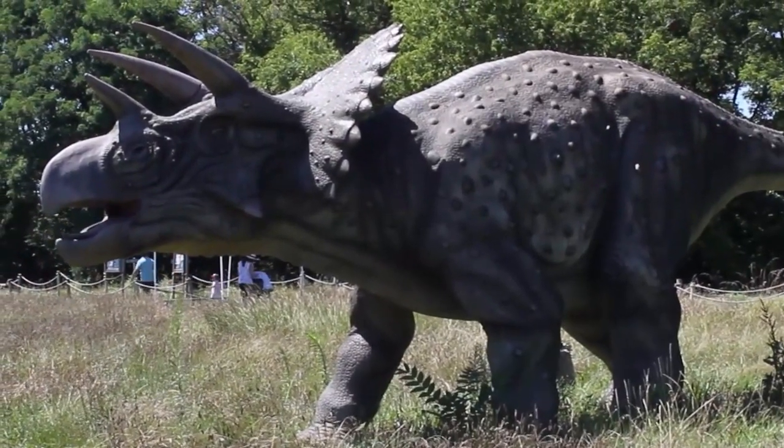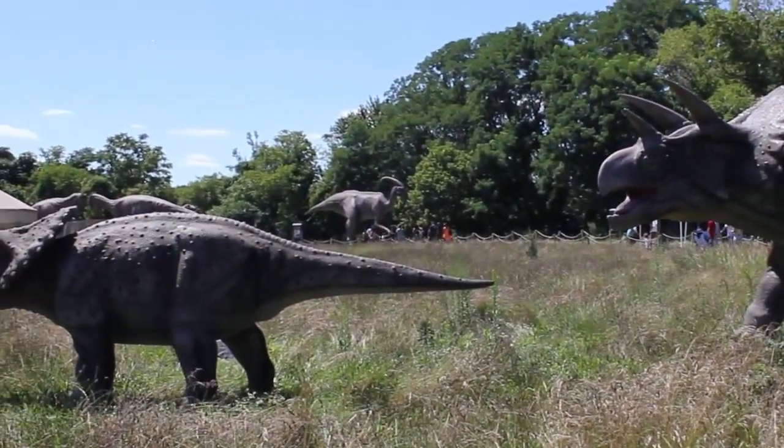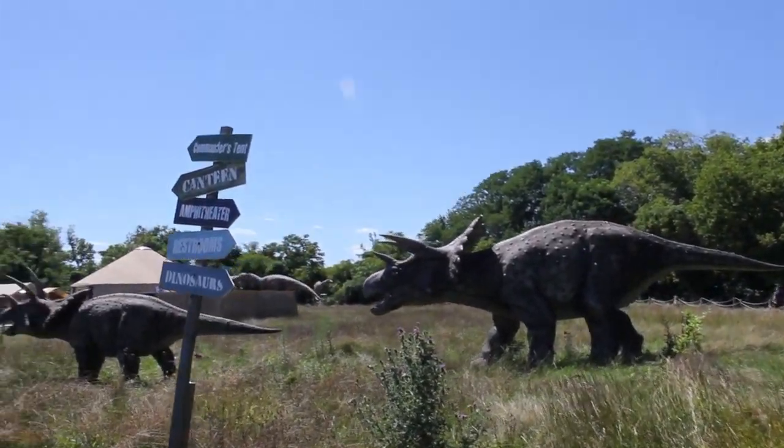Let's look at the triceratopses. That one's opening its mouth. Those are really cool. That one's moving its head. There's two of them. Maybe that one's a baby one on the left.